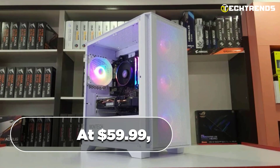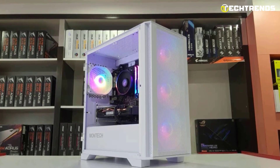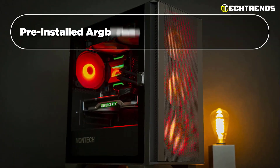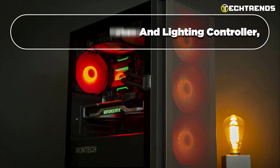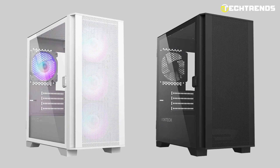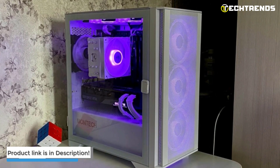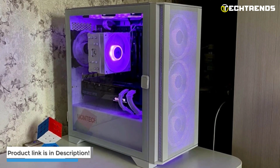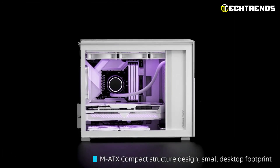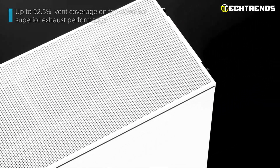Priced at $59.99, the Montech Air 100 ARGB offers exceptional value for its feature-packed design and impressive cooling capabilities. With four pre-installed ARGB fans and a lighting controller, it provides users with a visually stunning PC building experience without breaking the bank. If you seek a sleek and efficient case with dazzling ARGB lighting and excellent airflow, the Montech Air 100 ARGB should be at the top of your list. Product links are attached in the description.